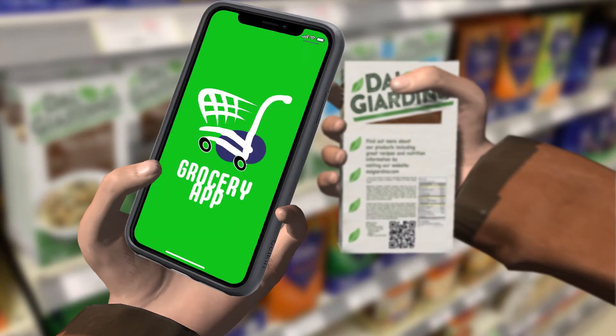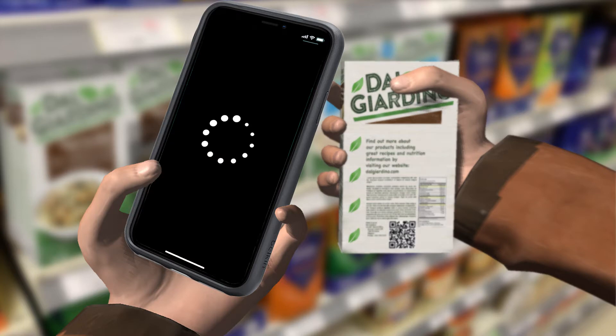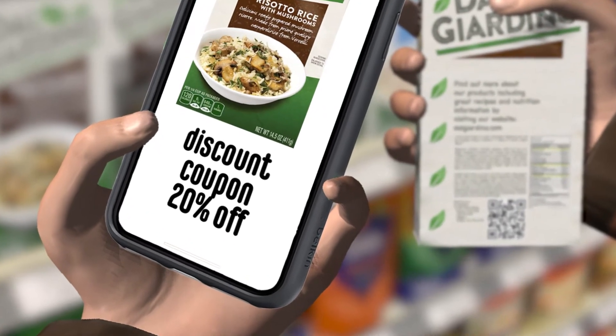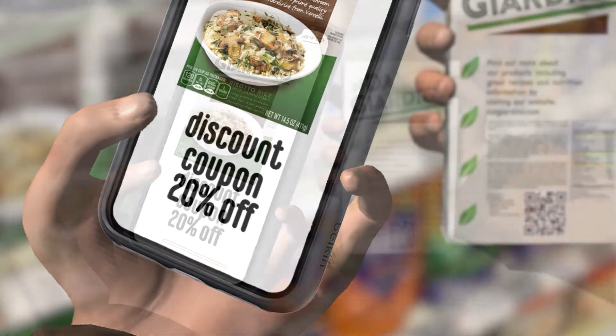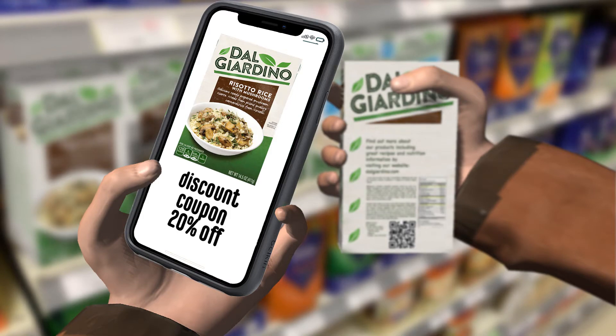Or maybe she's looking for a bargain from the retailer. This time, she scans exactly the same code, but using the retailer's app. That gives the retailer an insight into her shopping interests and, as a reward, she gets a discount coupon for that particular product, perhaps because it's close to its expiry date. Then she chooses to pop the item in her trolley.